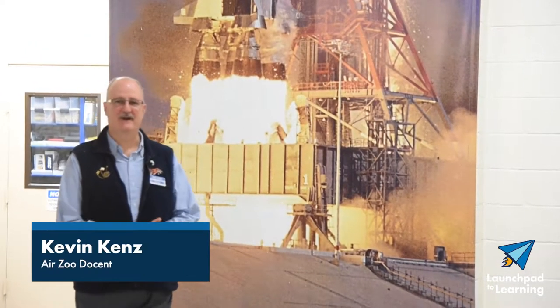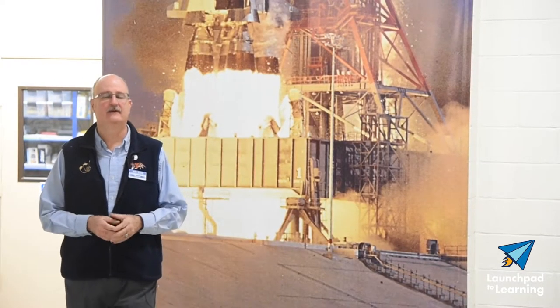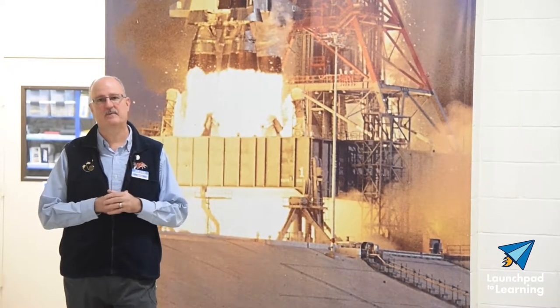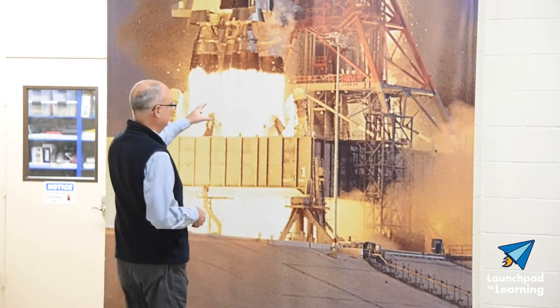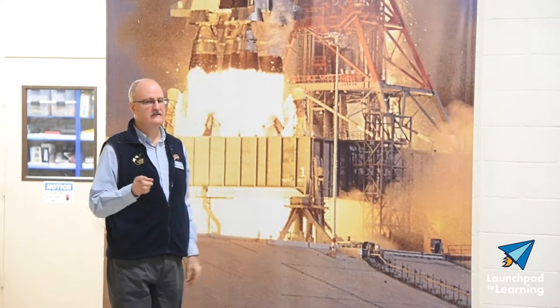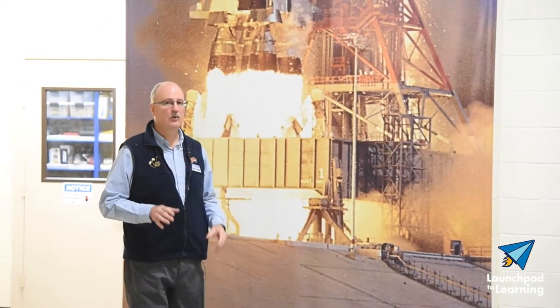Hello. I'm just admiring this wonderful picture we have here of the Saturn V rocket at the Air Zoo. It's the rocket that propelled the Apollo missions to the moon. Down at the bottom, look at the flames coming out of these engines — these are Rocketdyne F1 engines. Each engine produces one and a half million pounds of thrust.